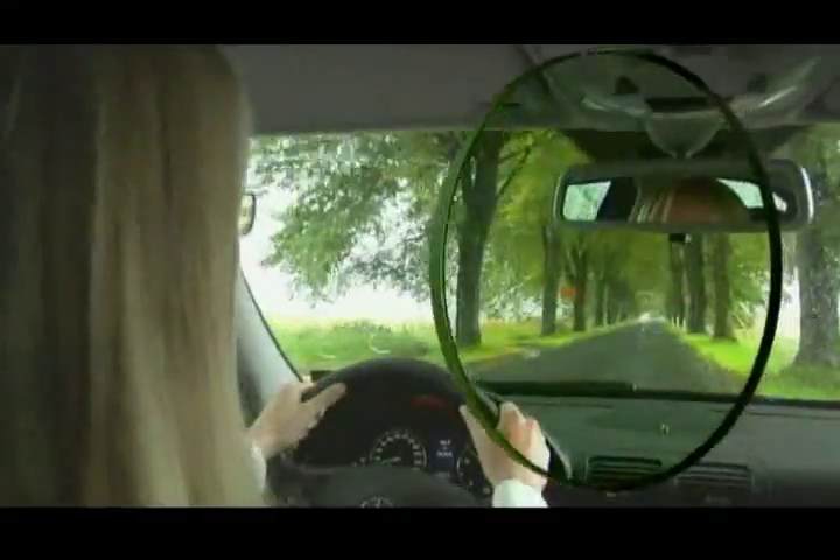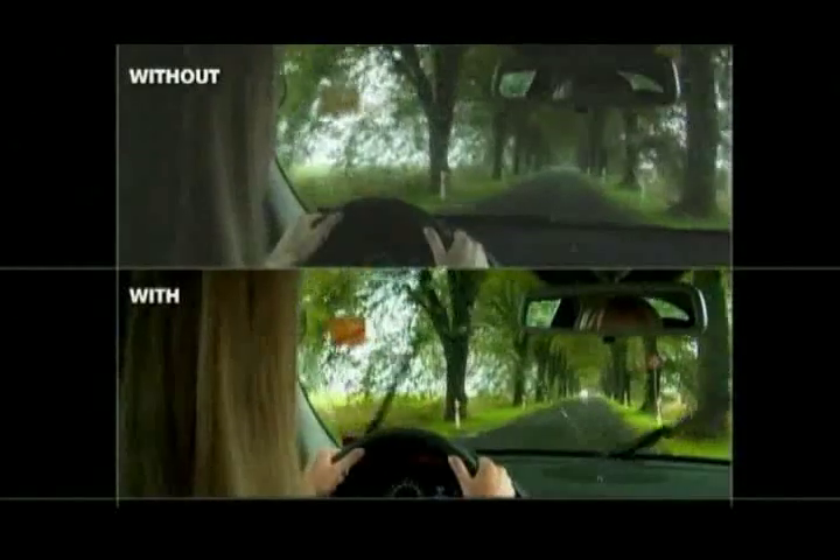In low-light overcast conditions, Driveware lenses provide high transmission of light to maximize the visual information available to the eye.